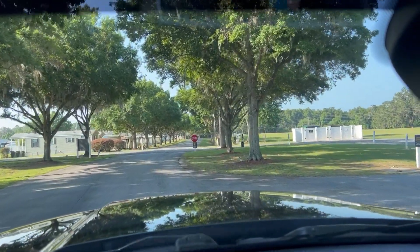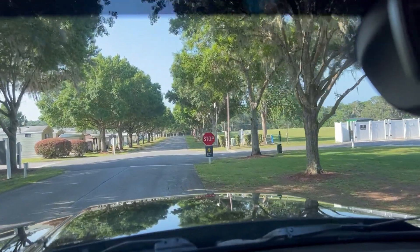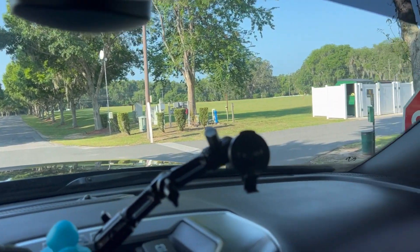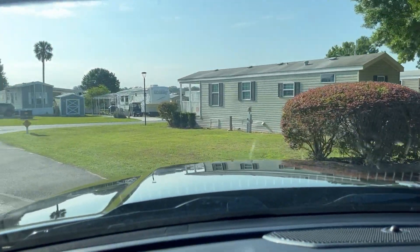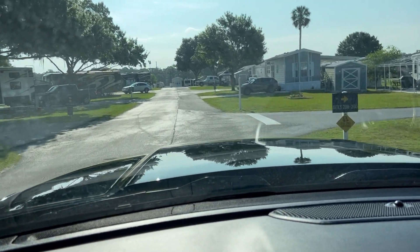Here's the driving range over here to the right. Coming back to our site now, getting ready to head out of here.